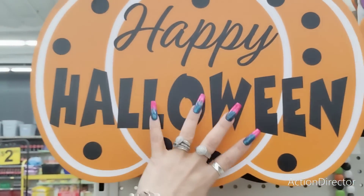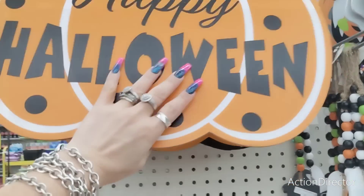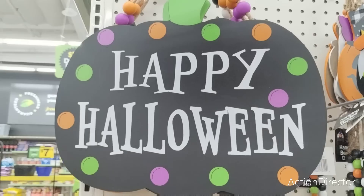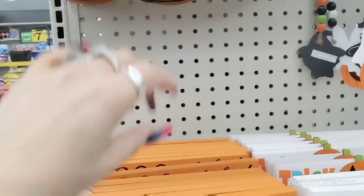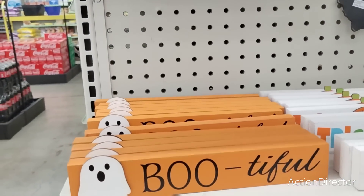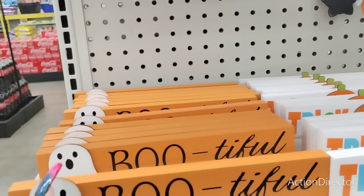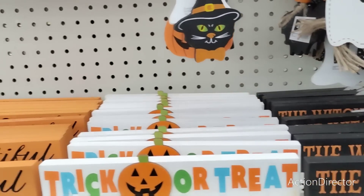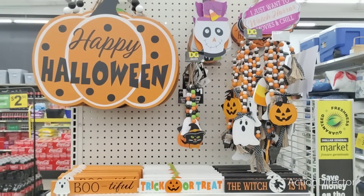'Happy Halloween' with the beads — let's take a look and see how much they are. Seven dollars. And then 'Happy Halloween' in black — I do like that color combination. These are cute for little tiered trays; they're just little signs and they're only a dollar. 'Bootyful,' 'Trick or Treat,' and 'The Witch is In.'